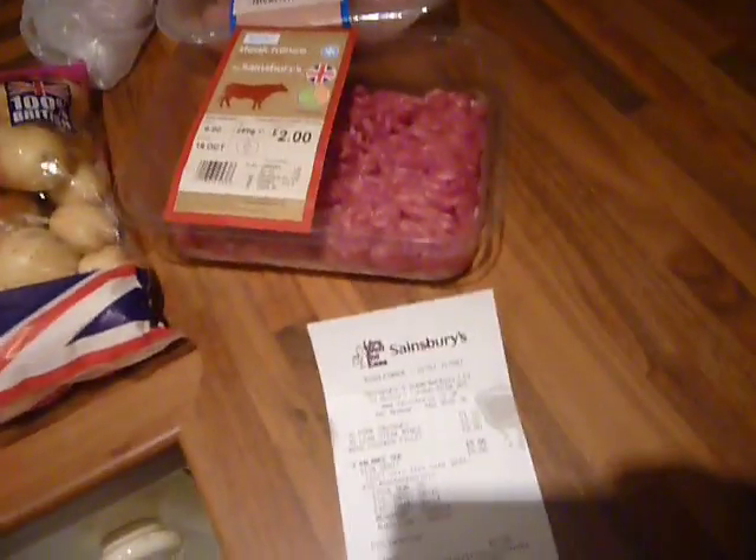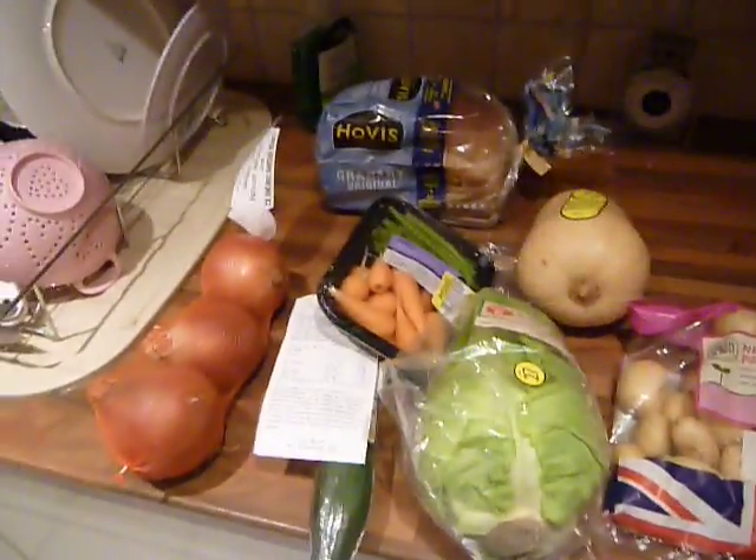In total this week I spent less than £10. I'll just show you what I've got in my fridge in case you're wondering why I haven't got any fruit — that's because last week the fruit was on offer.